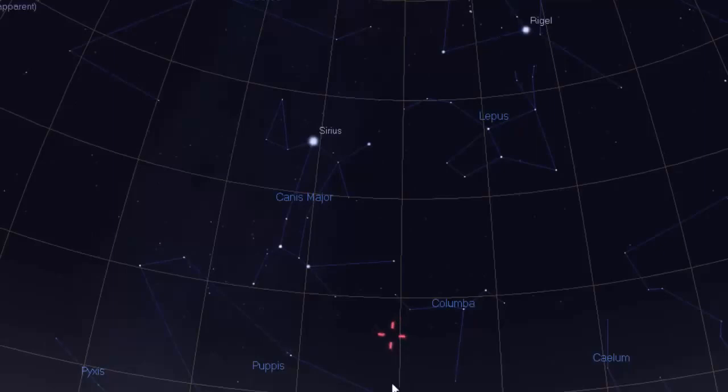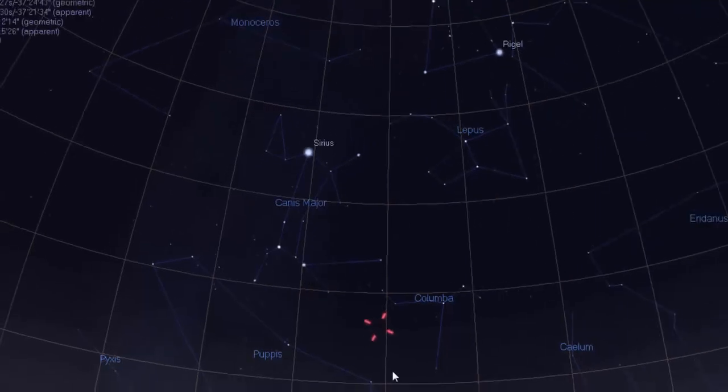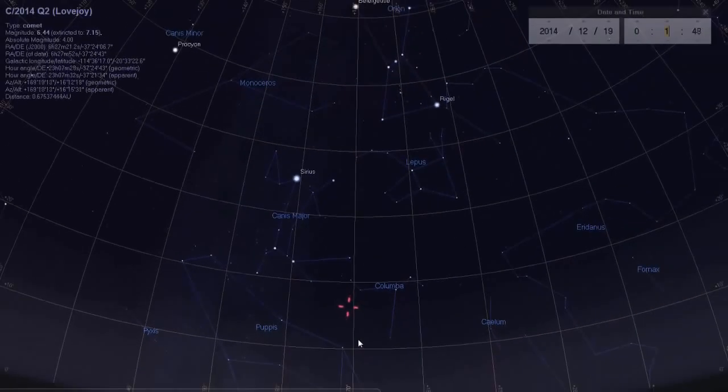You should be able to see it with a pair of 10x50 binoculars. Comets are very cool to spot at night, and I suggest that if you're interested in that kind of thing, simply go outside and try to find it. Again, Stellarium is linked under this video, and all corresponding links about the comet are under this video as well.